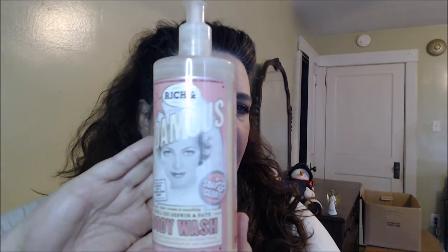Another Soap and Glory item I'm really liking is the shower cream — well, you can use it in the bath or the shower. It's the rich and foamy one. It smells amazing. I love the almond scent; I love almond scent in anything. It lathers up and moisturizes your skin, it really feels nice. So I've really been enjoying that, and I think I'm going to try more Soap and Glory products because the two I've tried I've really liked.